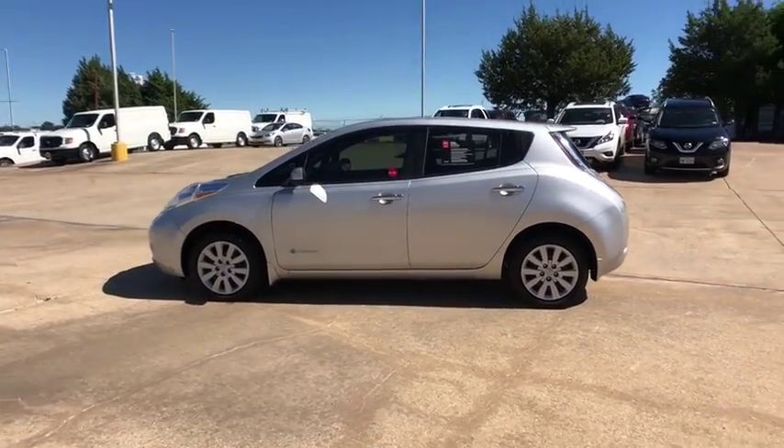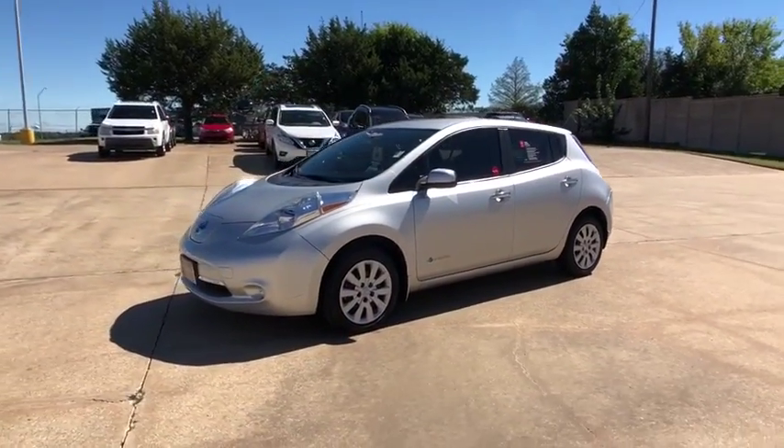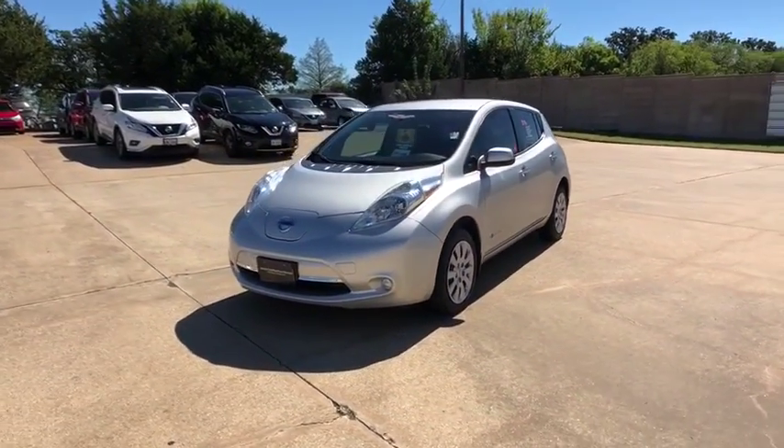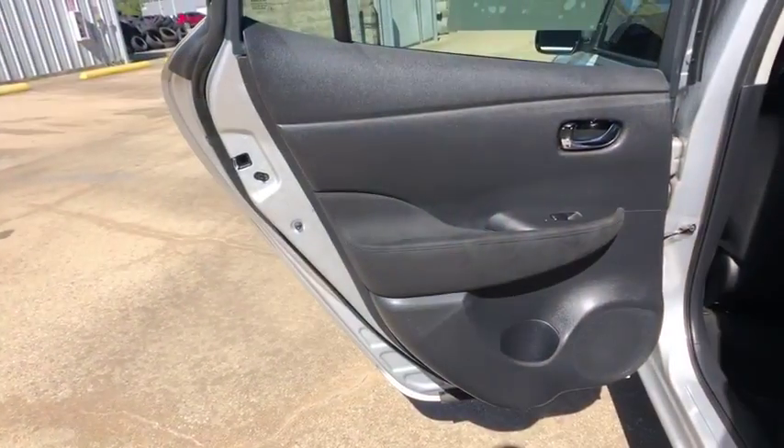This vehicle has less than 35,000 miles. Here are some of this vehicle's great options: stability control, keyless entry, traction control, anti-lock braking system, steering wheel audio controls.